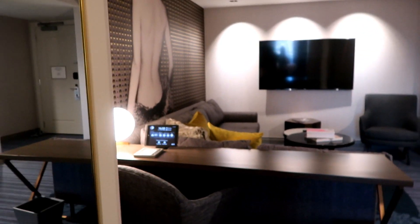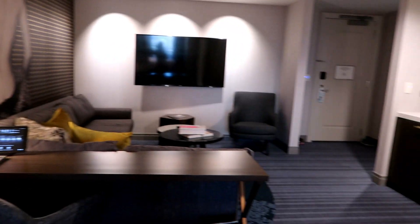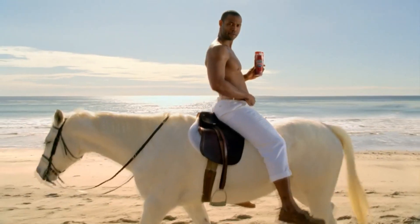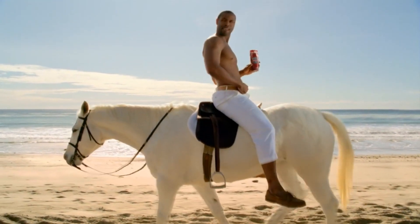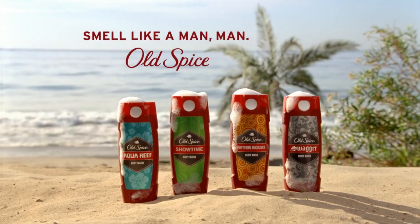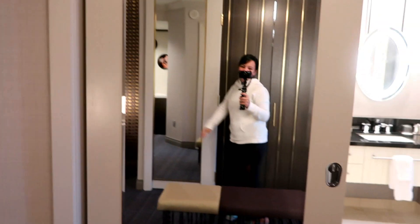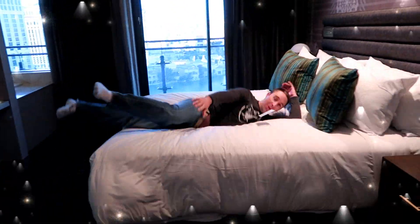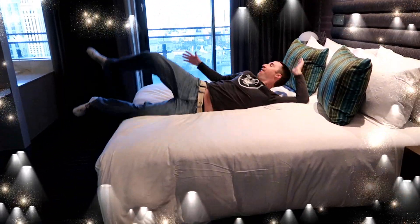Old Spice! They always do crazy stuff with the animals. Did you know women prefer Old Spice for their men one bajillion times more than lady-scented body washes? Did you know that? I'm riding this horse backwards. Old Spice, not allspice — I'm not cooking!